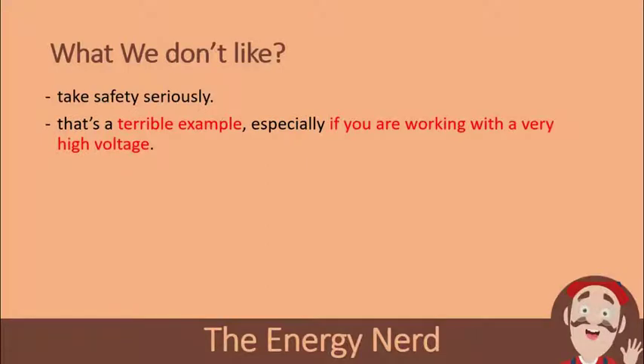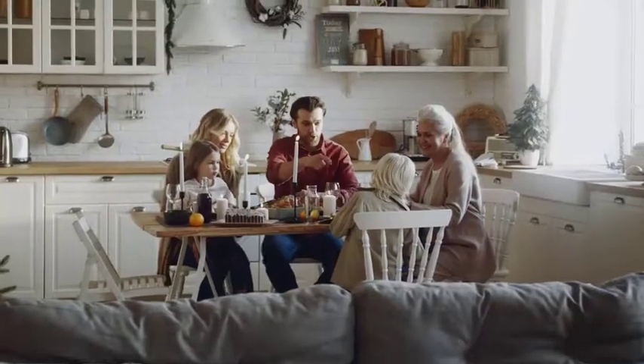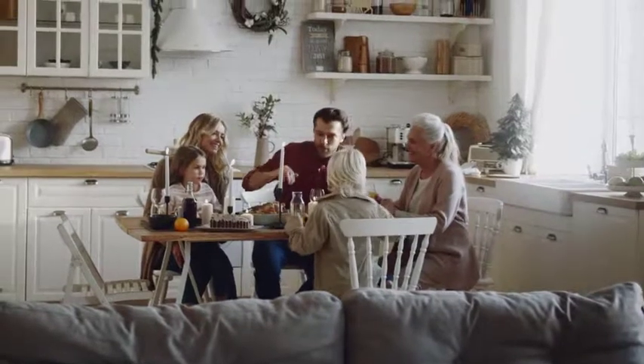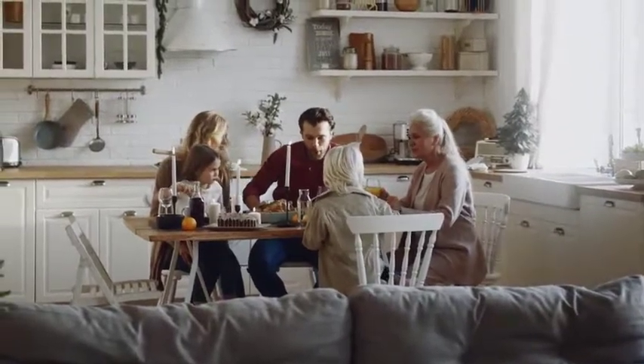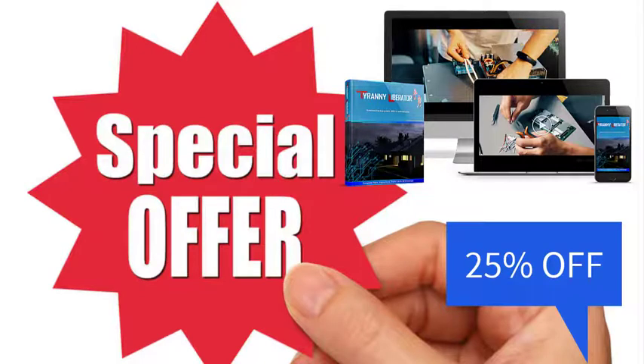Do you get value for your money? Your biggest concern is probably not just about the money — it's about keeping your family warm, fed, and protected, and meeting their everyday needs. We also requested a special discount from the product owner for our channel members, and he agreed to give a limited discount of 25% off. You can find the discount link in the description box below.